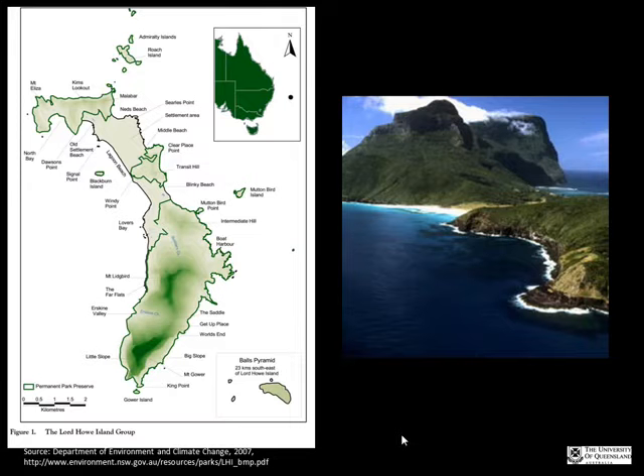Lord Howe Island is a World Heritage listed island in New South Wales territory, off the coast of New South Wales. It has significant biodiversity resources and a number of pests — both flora and faunal. One of these is the ship rats that arrived on the island in the early 1900s, though Anna cannot recall the exact year.